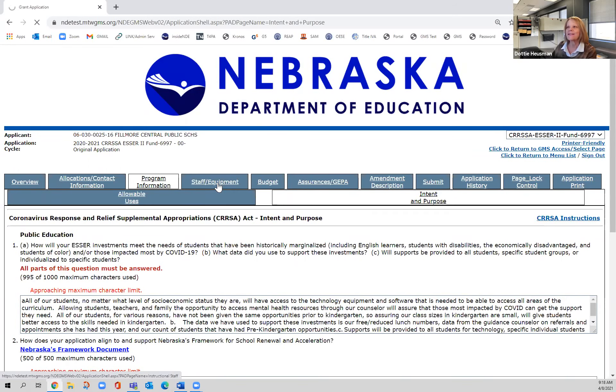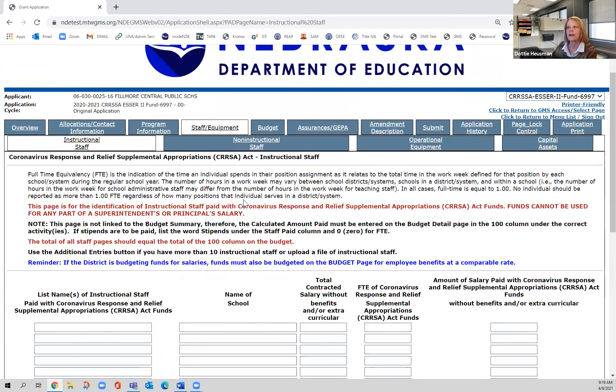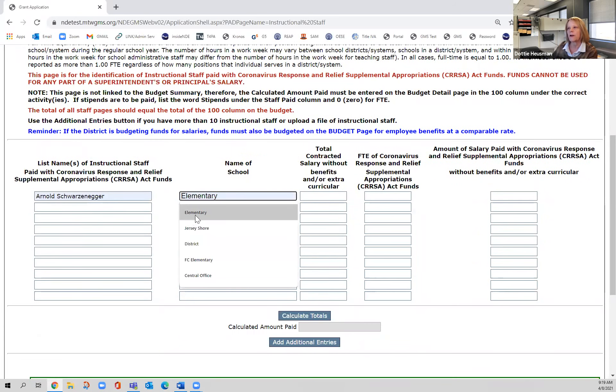The next page is the staff and equipment page. These pages look identical to what you've seen if you've completed any sort of grant in the GMS for federal funds. There are four tabs: an instructional staff tab, a non-instructional staff tab for people who work in the school but aren't classroom teachers, an operational equipment page, and a capital assets page. One very important note in blue: if the district is budgeting funds for salaries, funds must also be budgeted on the budget page for employee benefits at a comparable rate.